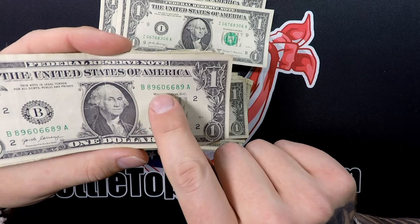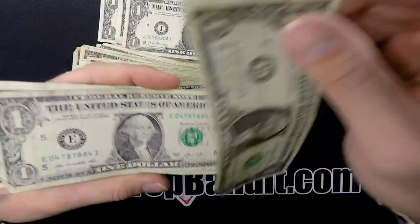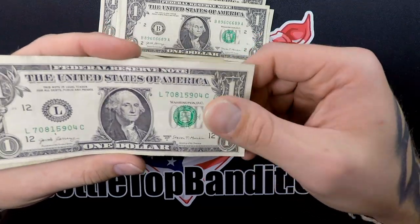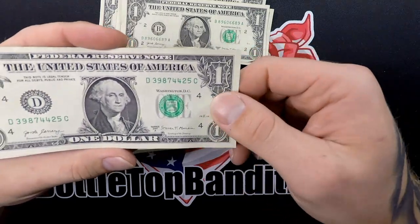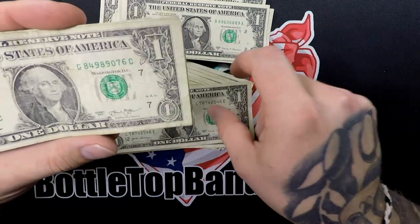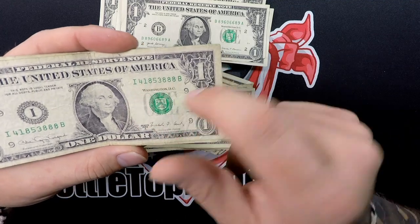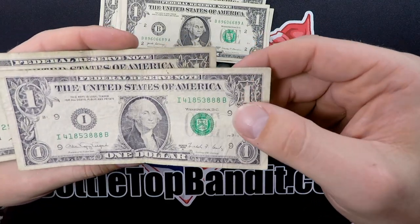We got a flipper — 89606689 — flip it and you get 968990968. That is awesome, definitely keeping that one out. It's in pretty good shape, corners a little bent up, but it's a flipper — that is sweet. We always seem to find almost-flippers with like one digit off, so finding a real one is great. We also got a 1988-A: serial 41853888 — nothing too fancy but it's a 1988, a little beat up but very cool, definitely keeping that one.